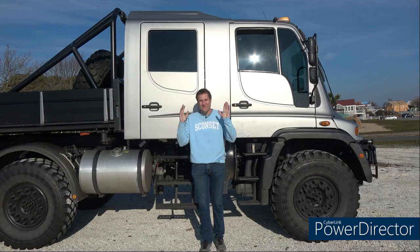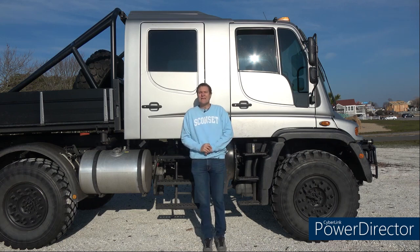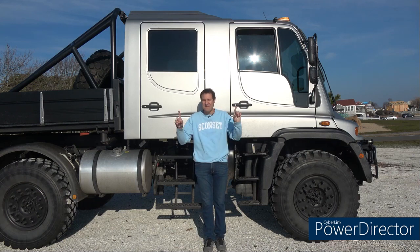All right, I'm going to start the tour of this Unimog by getting in. Now, that's not so bad. Oh — that's a little tight.